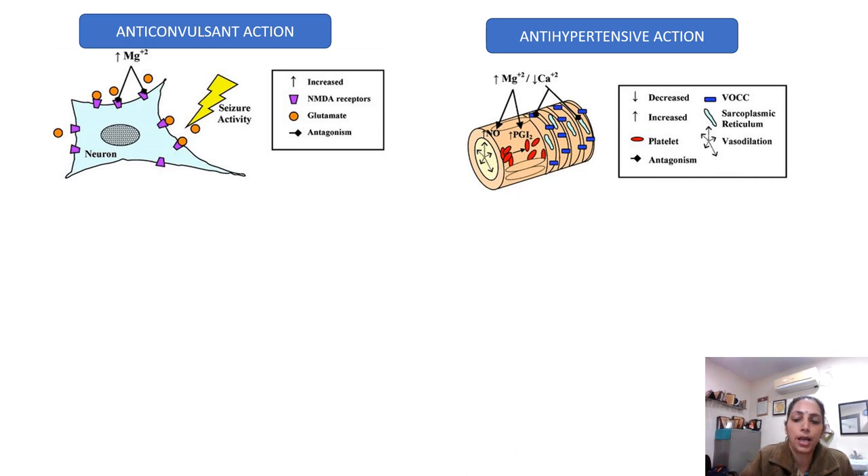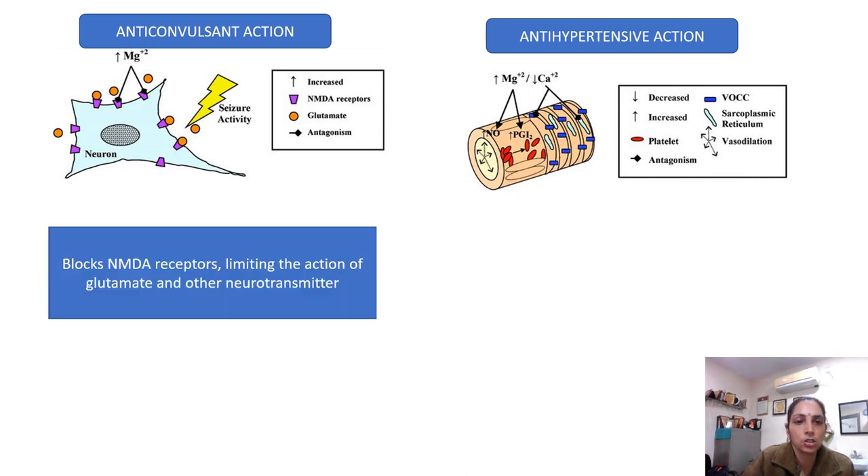So how does it act as an anticonvulsant? It blocks the NMDA receptors, limiting the action of glutamate and other neurotransmitters. It binds to these NMDA receptors and prevents the action of glutamate and other neurotransmitters.